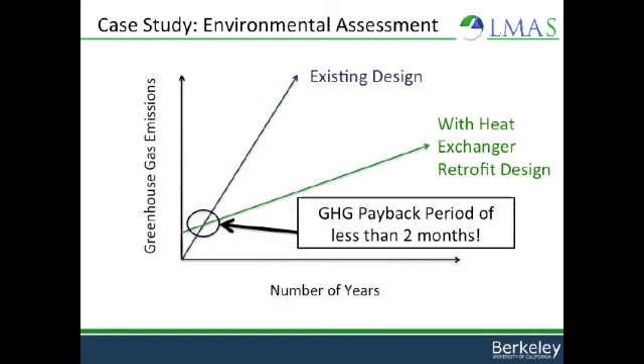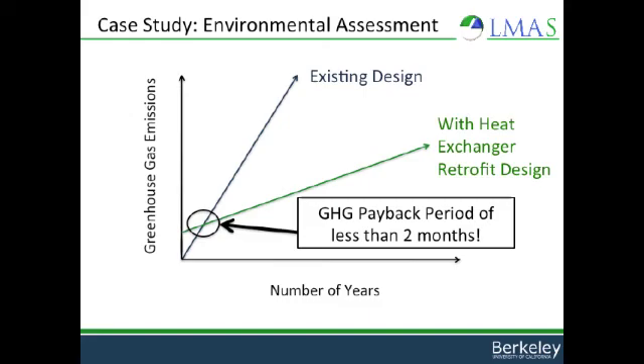Even better, this graph depicts the accumulated greenhouse gas emissions versus time. The design with a heat exchanger has a greenhouse gas payback period of less than two months, meaning that once this time is up, we'll be saving significant amounts of greenhouse gas every year, already accounting for the initial investment of resources needed to install heat exchangers. In conclusion, identifying and addressing process inefficiencies can have positive environmental and economic impacts. Identifying the low-hanging fruit enables improvements without radical changes to core manufacturing processes.